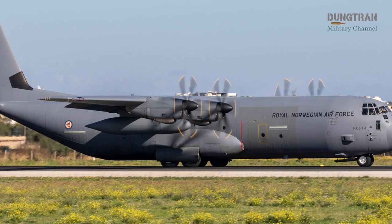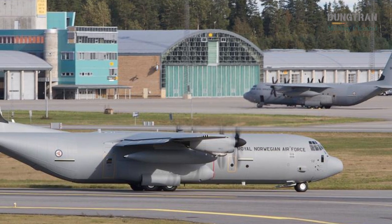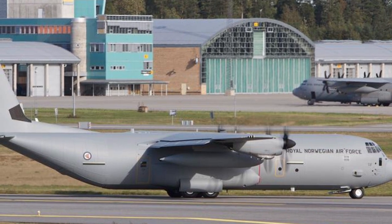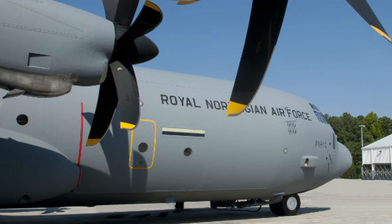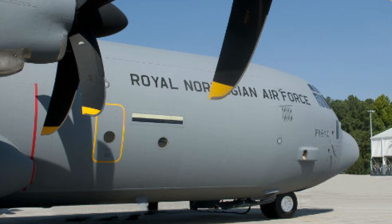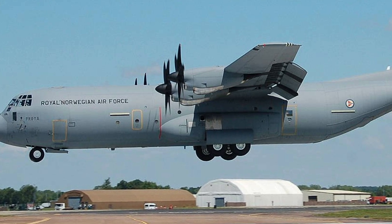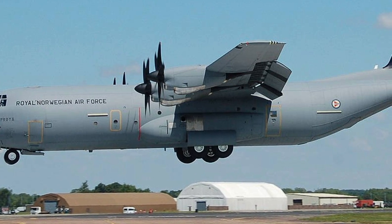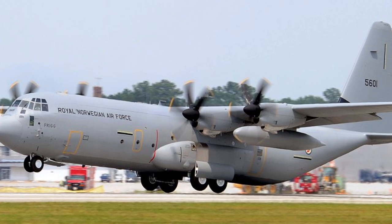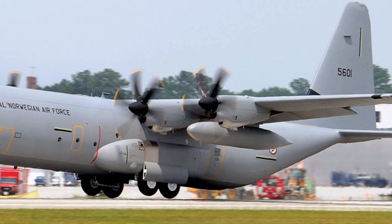The strategic importance of Norway's C-130J fleet cannot be overstated. As a NATO member with a vast Arctic territory, Norway relies on these airlifters to project power, support allies, and respond to crises. The fleet's ability to operate in extreme cold weather conditions makes it indispensable for Arctic missions, while its global reach supports humanitarian efforts such as aid deliveries and disaster relief. The C-130J's role in supporting Ukraine, particularly through medical evacuations, reflects Norway's commitment to international security. Additionally, the fleet's versatility in special operations and tactical airlift strengthens Norway's contribution to NATO's collective defense.